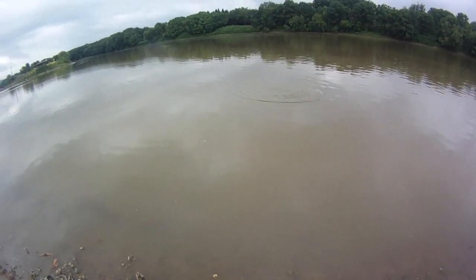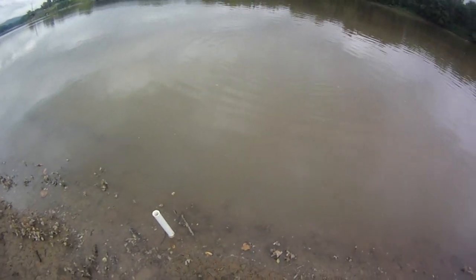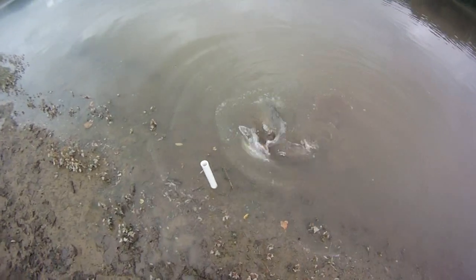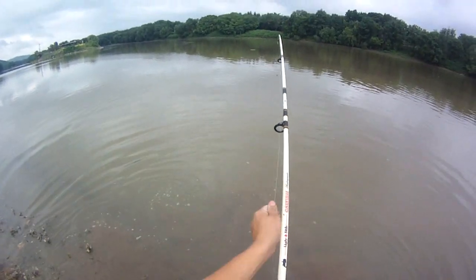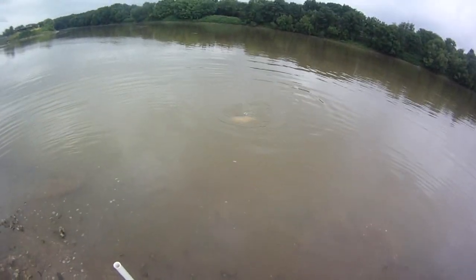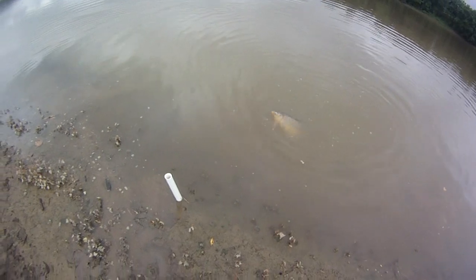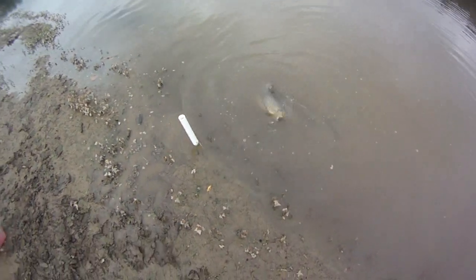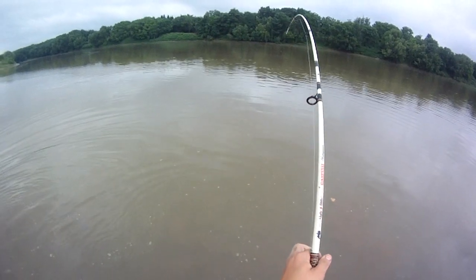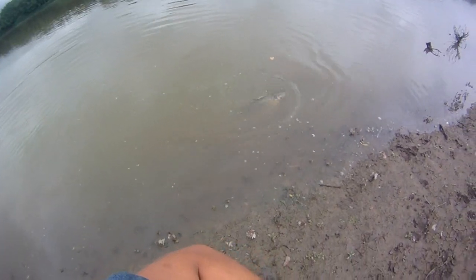That's a decent carp. He does not want to be caught — he is angry, real fat guy. Not super long but pretty girthy. I'm glad this rod is really slow action because this drag isn't helping, but the rod's making up for it. I don't want to lose this guy — he is pretty girthy. I don't want to make a guess, I'll just measure him. Not a monster but a nice one.